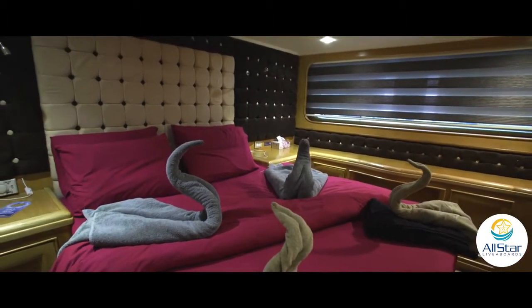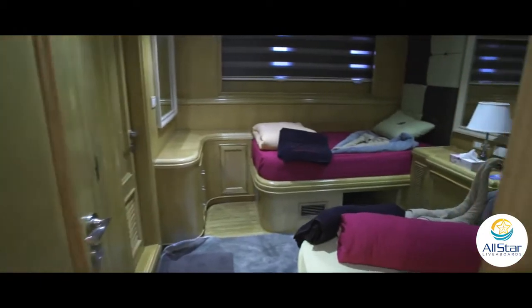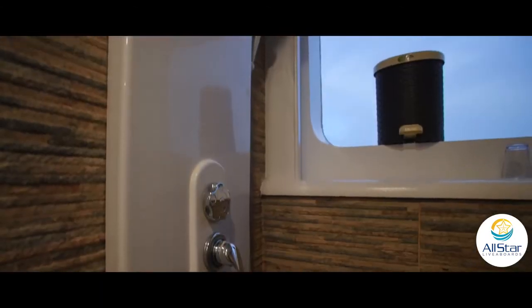At the bottom, or lowest level, she's got eight cabins that can accommodate 16 guests. On the mid-level, we have four suites that can accommodate eight guests. And on the top, or the sun deck, we have two cabins that can accommodate four guests.